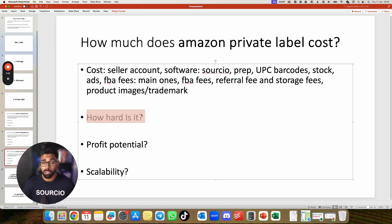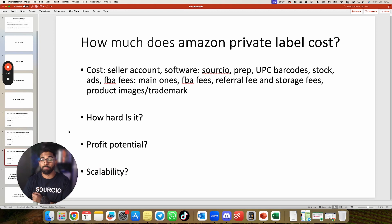How hard is private label? It's significantly harder — having done it personally, there is a lot more involved than wholesale or arbitrage. Profit potential is high because you're building your own brand with significant investment. Scalability is also strong: when you own the listing, you can predictably invest more stock as traction grows, and you can add more SKUs to your brand to scale further.